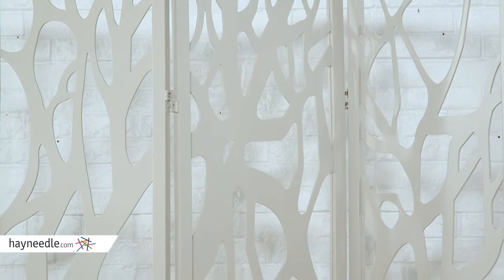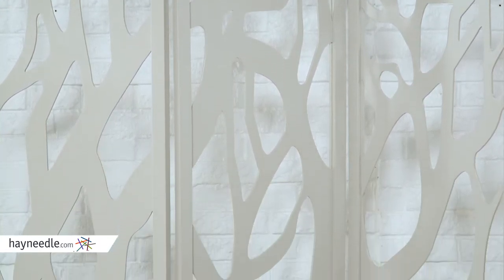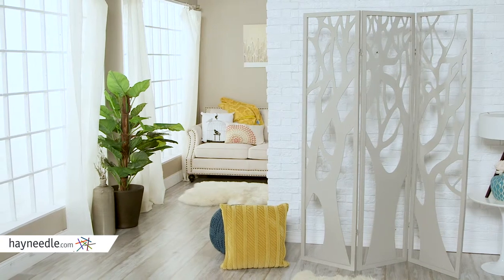Its gray painted finish will look elegant in any space, but versatile enough to go with any existing decor, from contemporary to classic. Plus, the artistic cutout tree design will add an organic touch to whatever space it's utilized in.